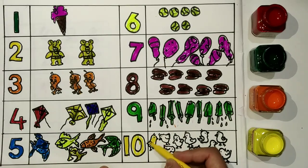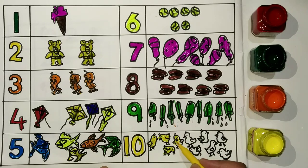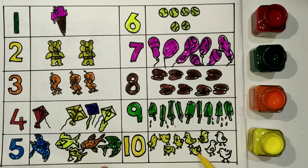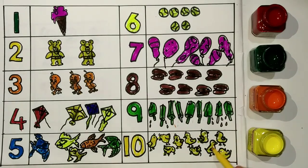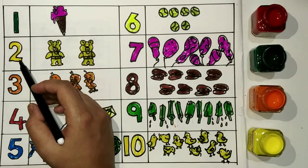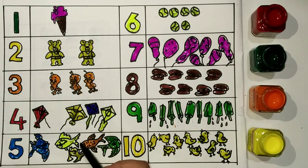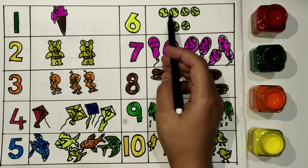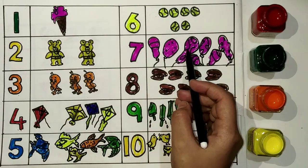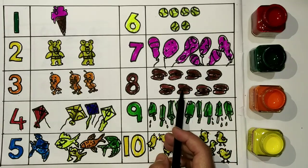1, 2, 3, 4, 5, 6, 7, 8, 9, 10. 1, 2, 3, 4, 5, 6, 7, 8, 9.